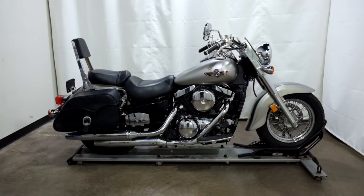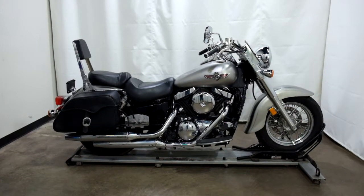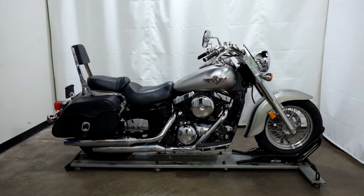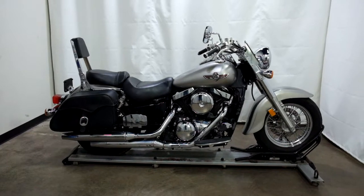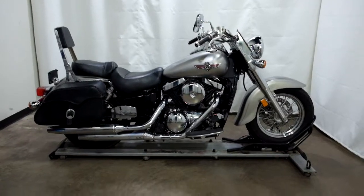Welcome to SimplyRideUSA.com. Today we have an outlet 2005 Kawasaki Vulcan 1500 Classic. This motorcycle has just under 9,800 miles on it and will be sold as is. Let's take a walk around it, show it to you, and we'll fire it up for you today.